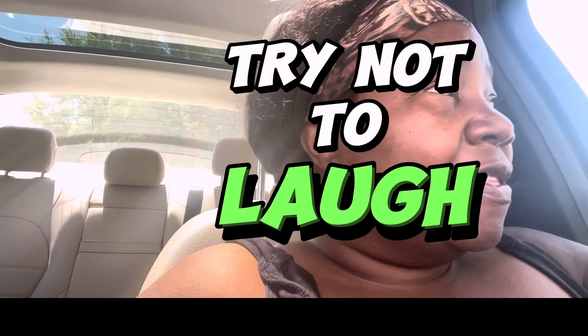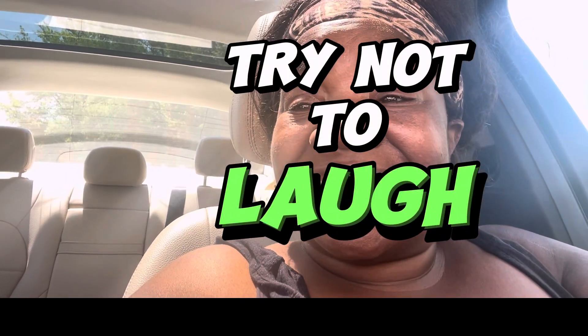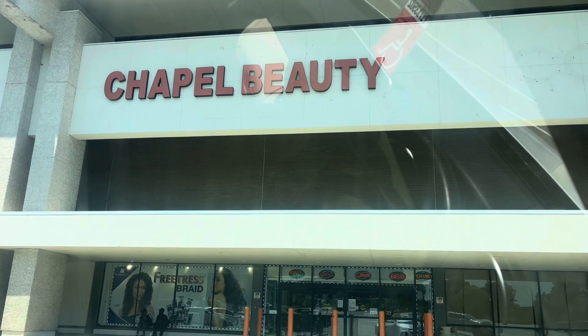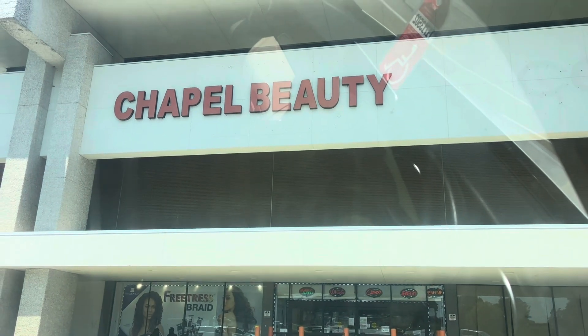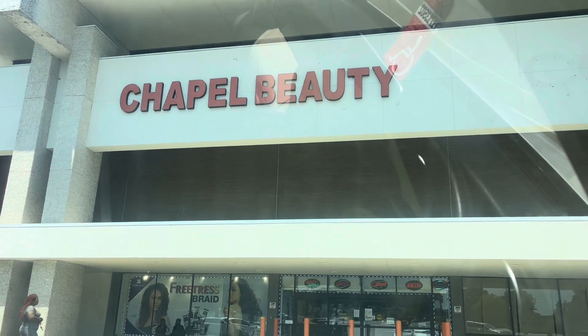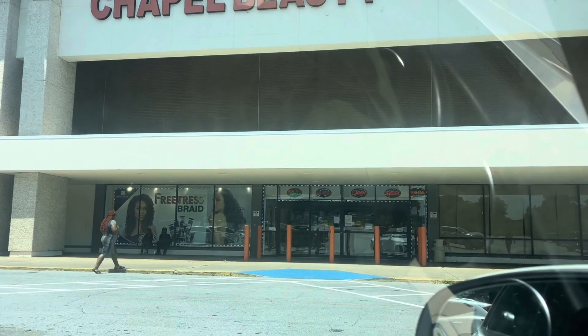I'm about to go have lunch but before that we stopped at — I've been telling my daughter I need to get across town to the beauty supply where I know they would have the type of wig I'm looking for. So we made it!